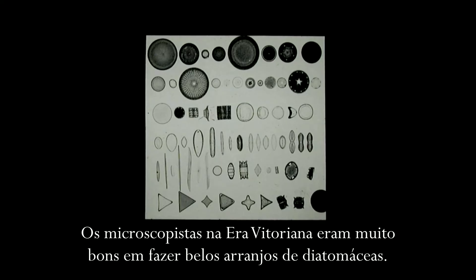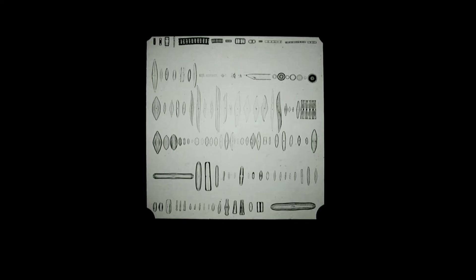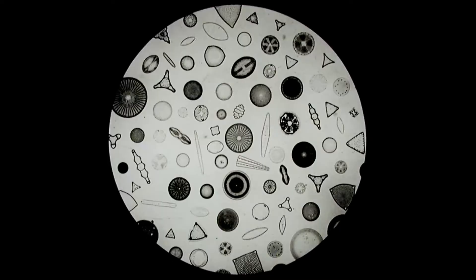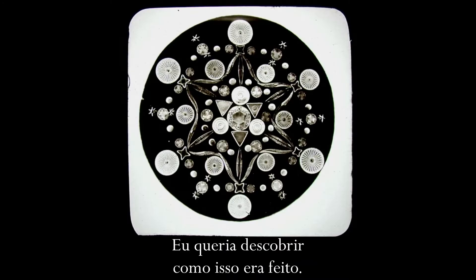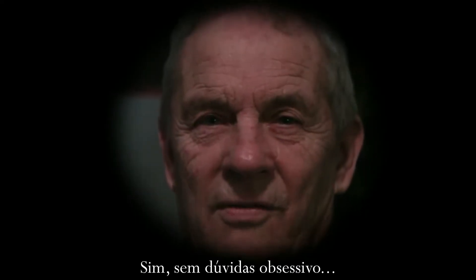The microscopists in the Victorian times were very good at making beautiful arrangements of diatoms. I wanted to find out how this was done. Yes, undoubtedly obsessive.